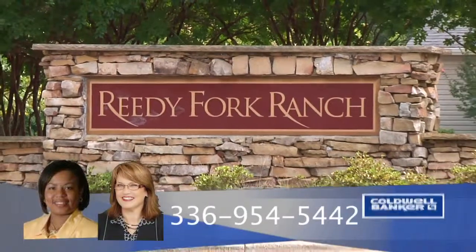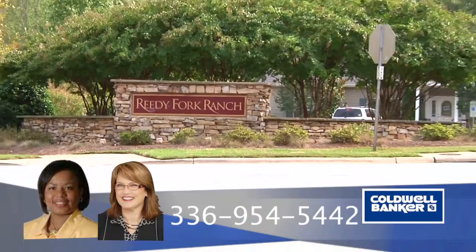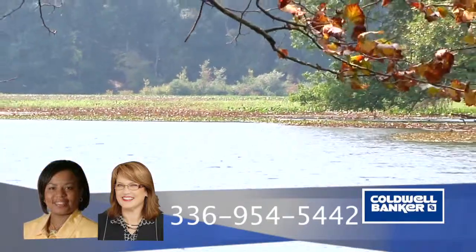For more information, please contact Anika Bartley or Sydney Collier at 336-954-5442.